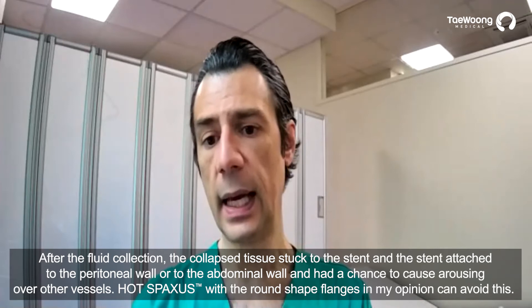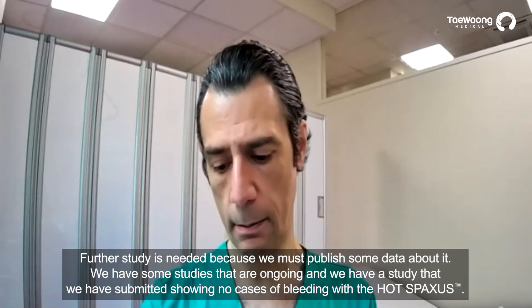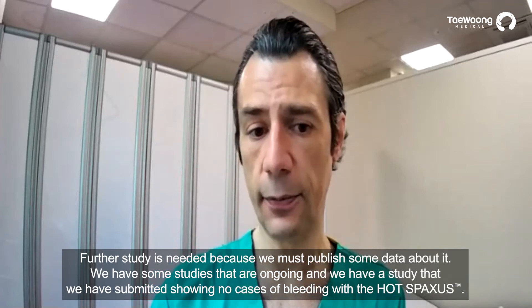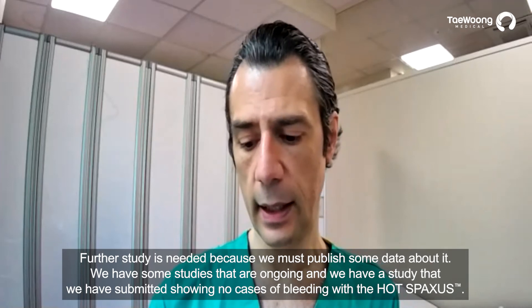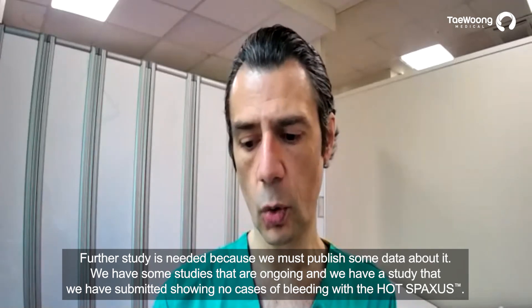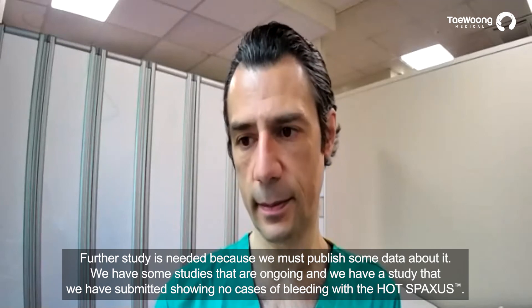Further studies are needed, because we must publish data on this. We have ongoing studies, and we have submitted a study showing no cases of bleeding with Hotspaxus, which supports this design advantage.